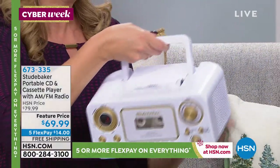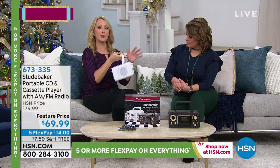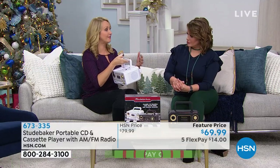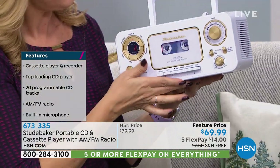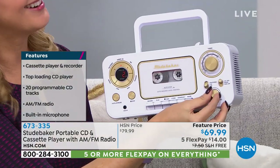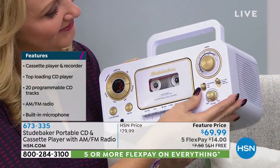Pop a few batteries in for road trips, tailgating, perfect for the dorm room — anywhere where you want music. A lot of us have discs that we just love. I have one of those binders in my car, which still has a CD player. I have the big old encyclopedia binder of all these old discs that I spent a lot of money on.